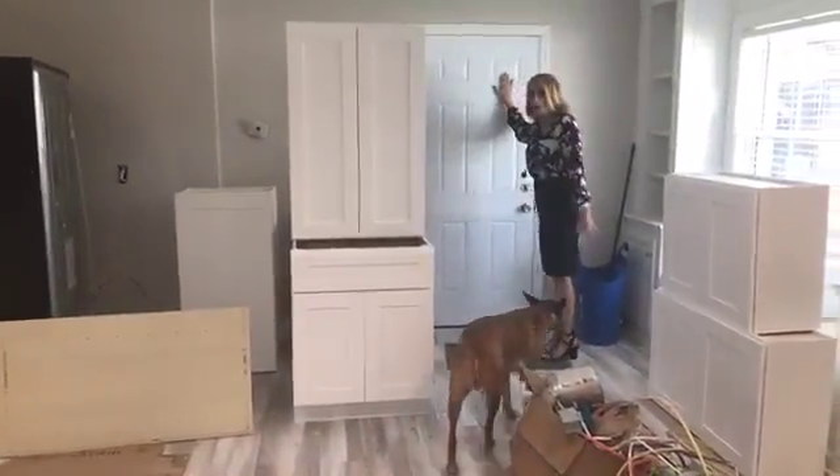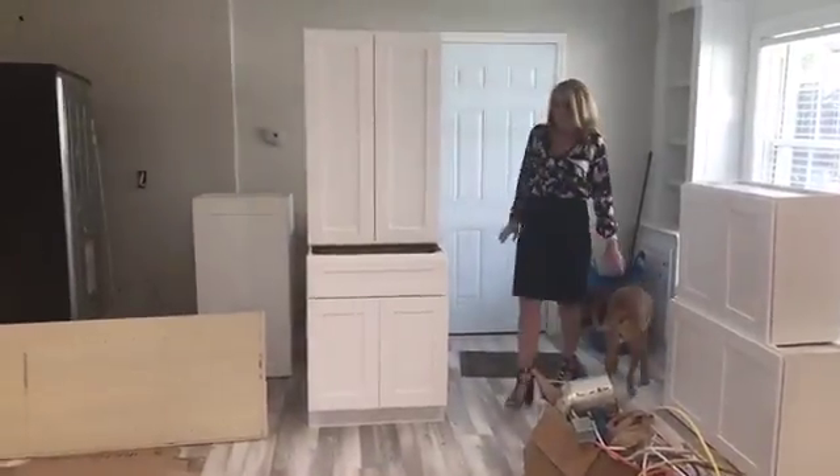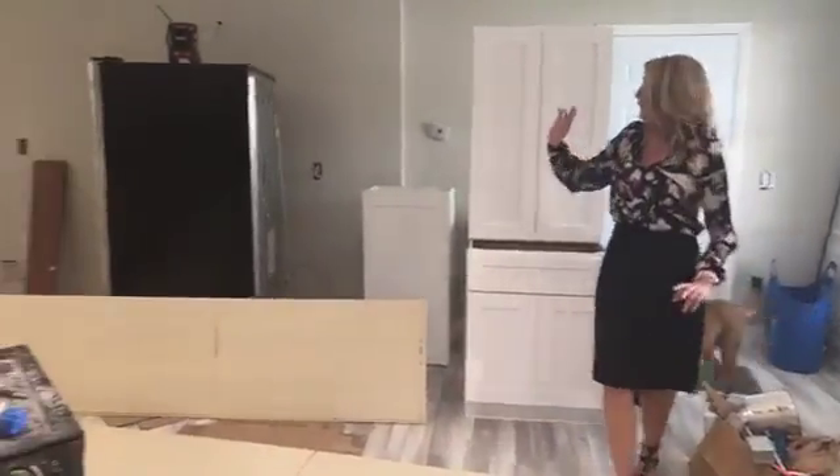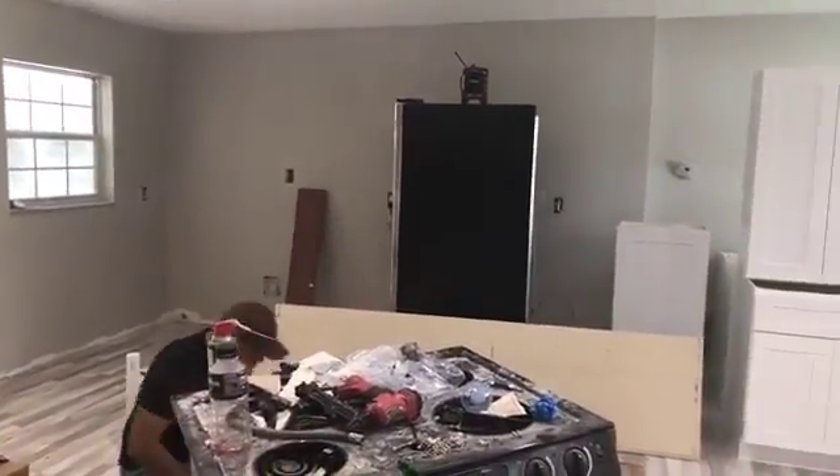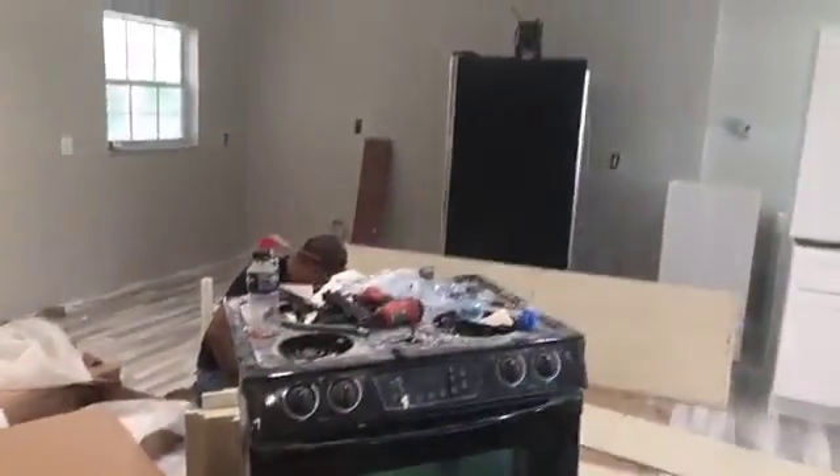And then there was a small little pocket door that went here. Now this door was solid wall — this was not here. So if you can imagine, that door was at that side of the kitchen. This was so dark in here.